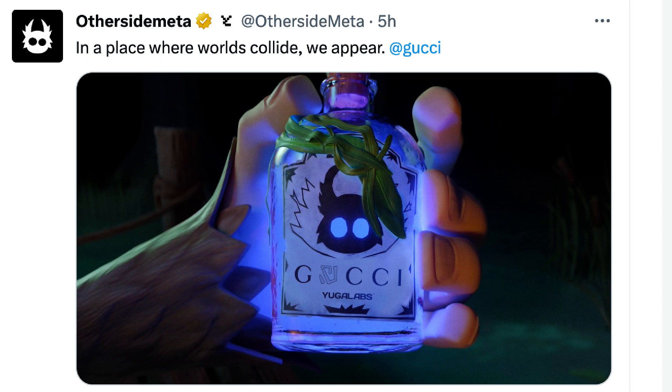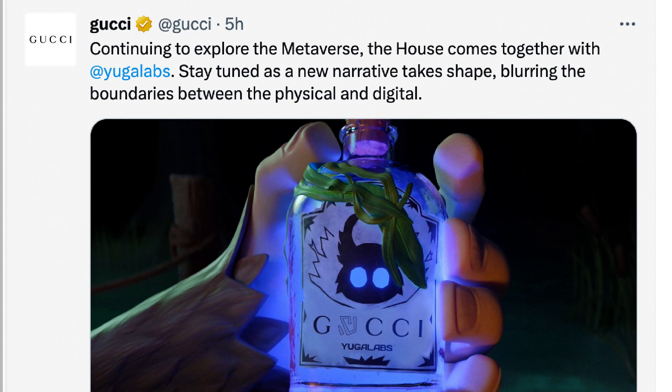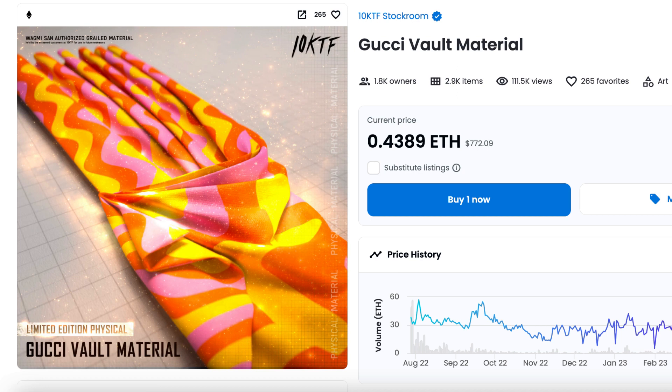The official Otherside Twitter account tweeted: 'In a place where worlds collide, we appear,' and tagged Gucci. You can see the same bottle with 'Gucci' written on it. The official Gucci account on Twitter also tweeted: 'Continuing to explore the metaverse, the house comes together with Yuga Labs — stay tuned as a new narrative takes shape, blurring the boundaries between the physical and digital.'